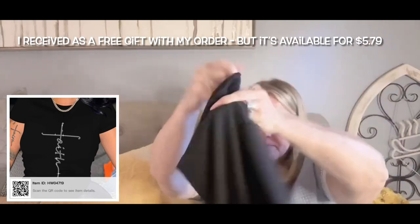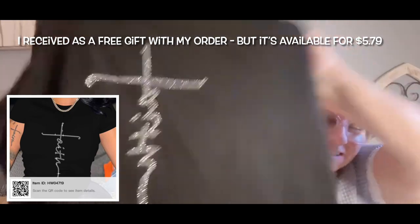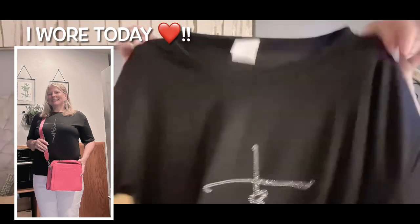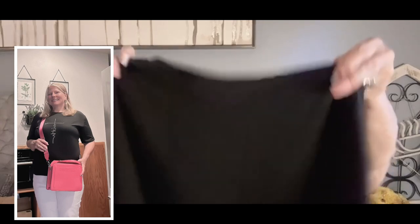I actually got two free gifts — I picked one on his order and one on her order. You have to be strategic when you place orders. This blingy top is super soft — look at that bling! It feels like polyester but super soft, and the polyester won't shrink. I love it! I should have opened this to wear this weekend. And I got a necklace as a free gift on the other order.